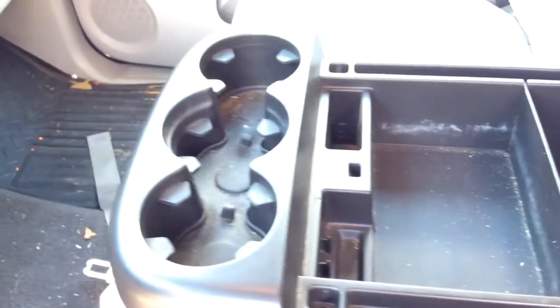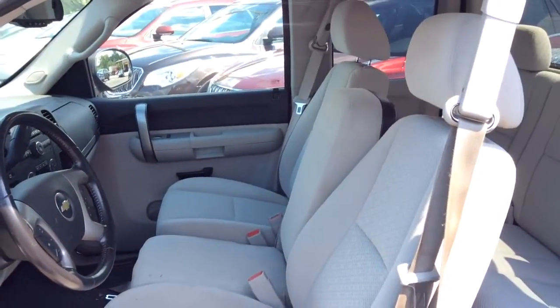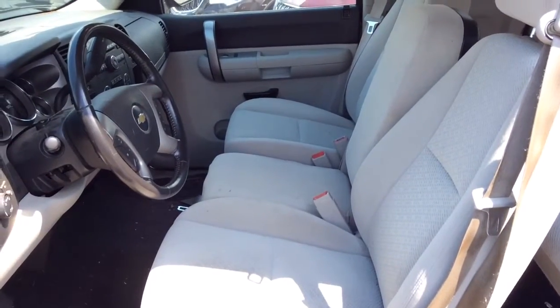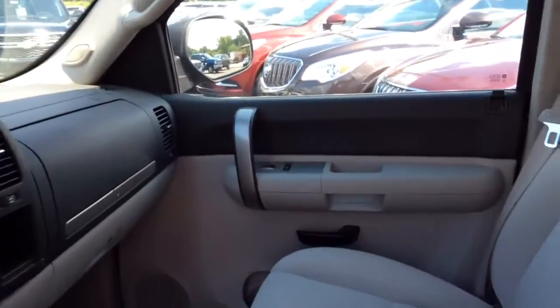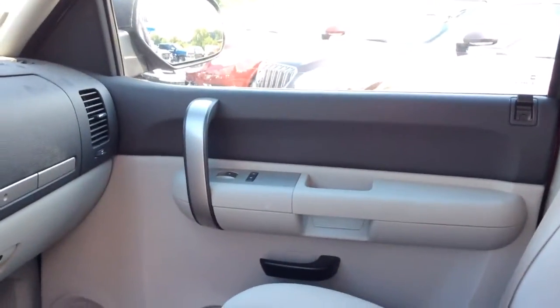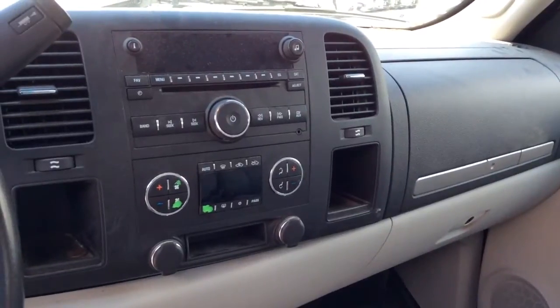You also have a huge center console in here with tons of room — there's a little divider right there in the middle and three cup holders. If you needed to fit six passengers, you can pull that up very easily and have the ability to seat six.